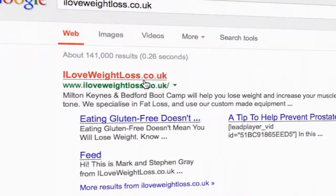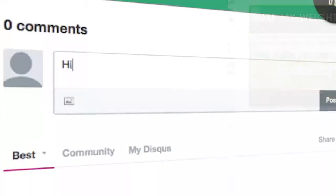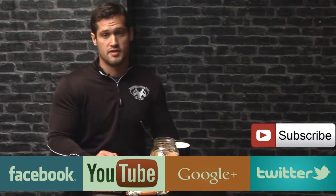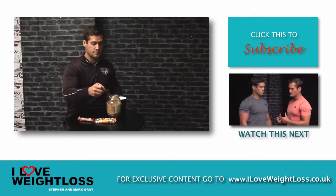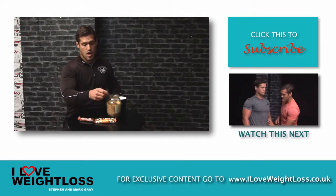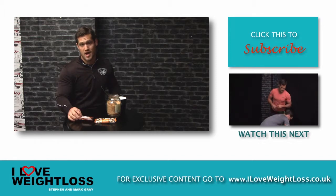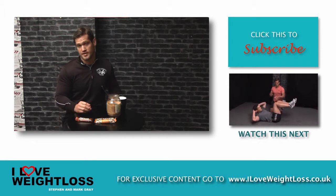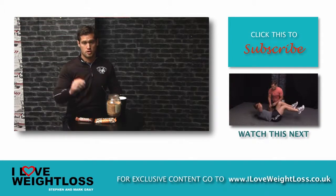As always, the best discussions happen over at iloveweightloss.co.uk, so go there now and leave a comment. Did you like this video? If so, subscribe and share it with your friends. And if you want even more great resources to create the body that you want, and the opportunity to download a free chapter of our book, The Weight Loss Cure, go over to iloveweightloss.co.uk and subscribe to our emails.